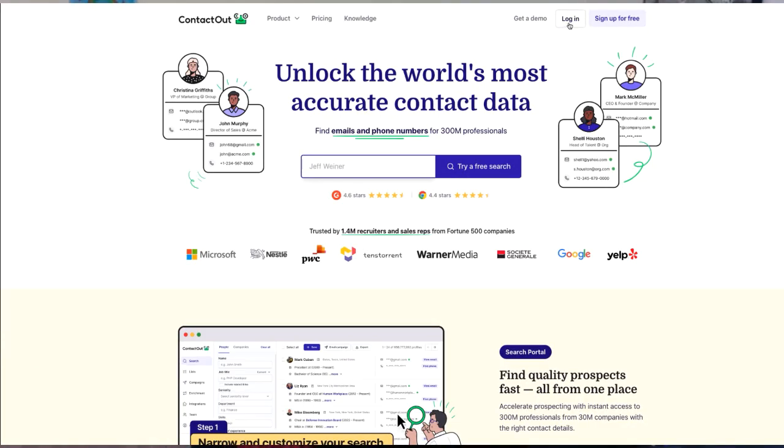Hey, what's up fellow entrepreneurs! Welcome back. Today I want to share with you some information about an app I came across which would be a game changer for all of you entrepreneurs, networkers and recruiters out there. It's called ContactOut — that's one word. If you're new here, consider subscribing and hitting that notification bell so that you don't miss out on any future posts.